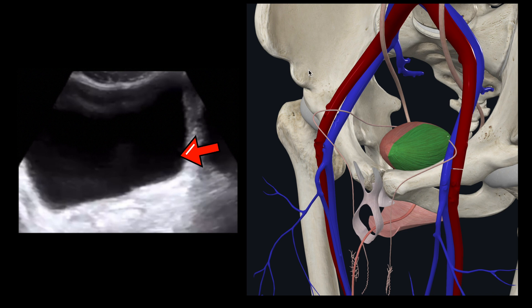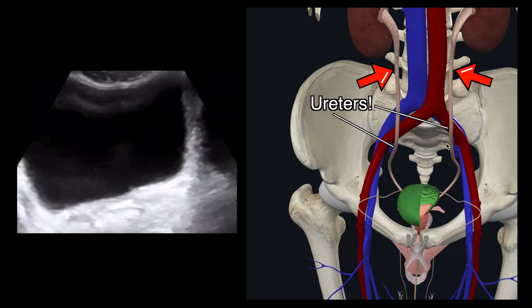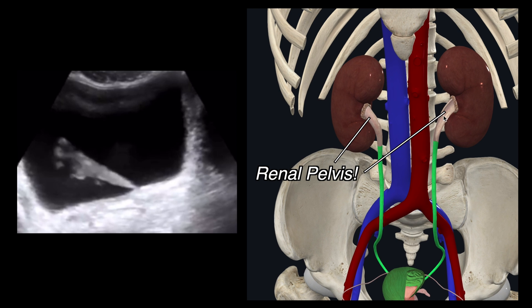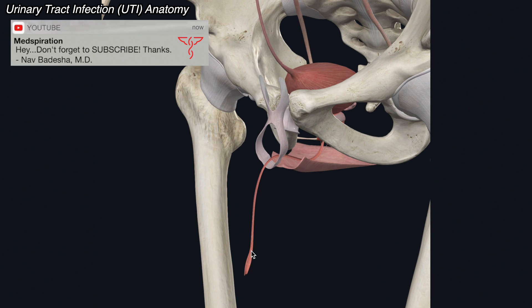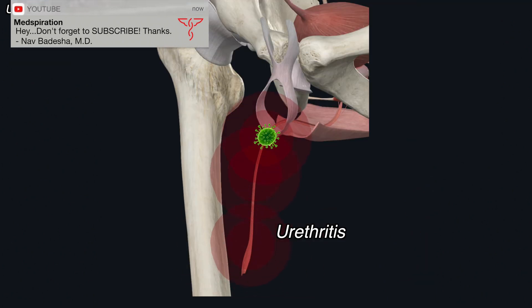This square-like structure with the black background is the inside of a bladder. The urine being shot into the bladder is coming via the ureter, which if you continue upward goes into the renal pelvis and eventually our kidneys. Of note, when you have a urinary tract infection of the urethra, this is called urethritis.